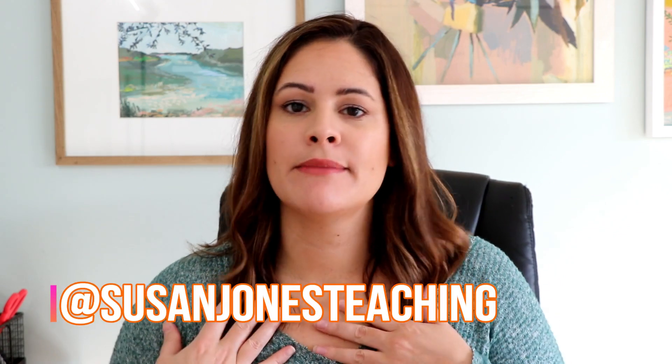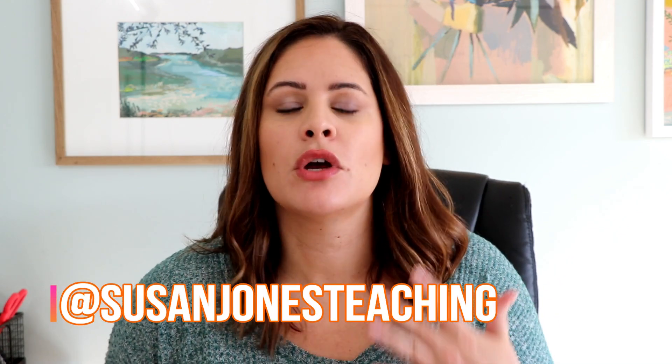Hey everyone, it's Susan Jones and welcome back to my Sunday Spotlight. Don't mind my voice this week — I have a little bit of a cold so it might sound a little raspy and lower than usual.